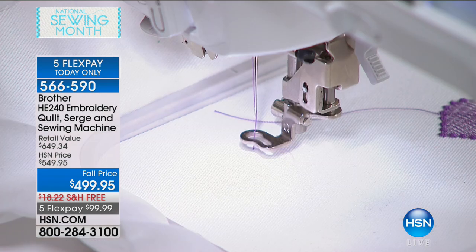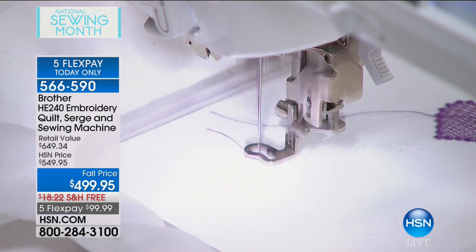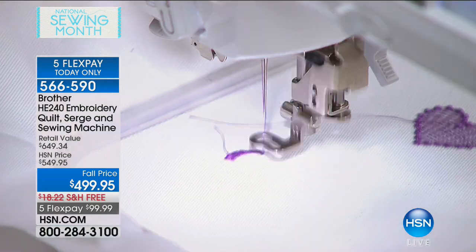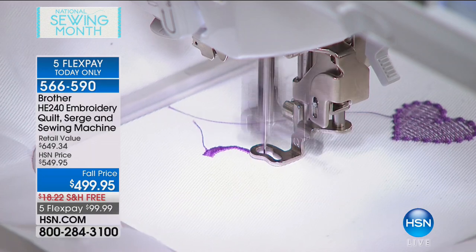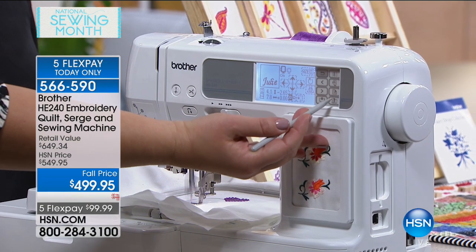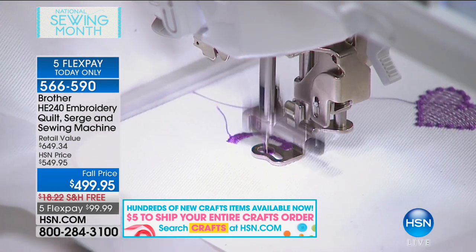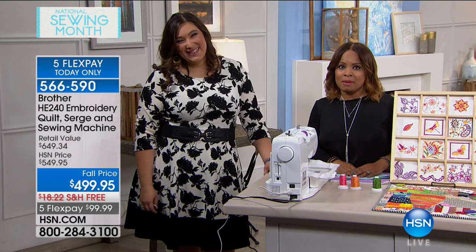This machine sat in a box in my house for about three months because I wanted to embroider, sew, quilt, and serge, but I was scared. Then finally I decided I had to take it out and be brave. I thought it was going to be complicated and hard and confusing — and it was so easy, so intuitive. You get a great instruction book, and there are actually instructions built into the machine. If you click the button with a question mark on screen, it will answer your questions. We're already getting busy on the phone lines, and we have a little over 200 of these to share with you.